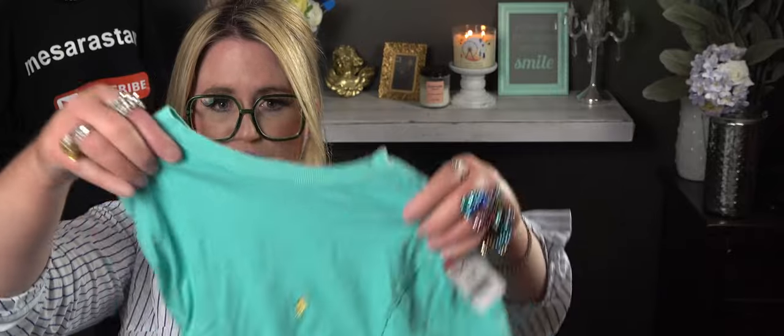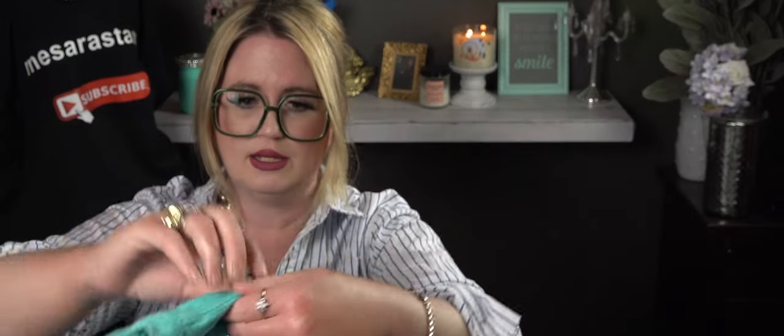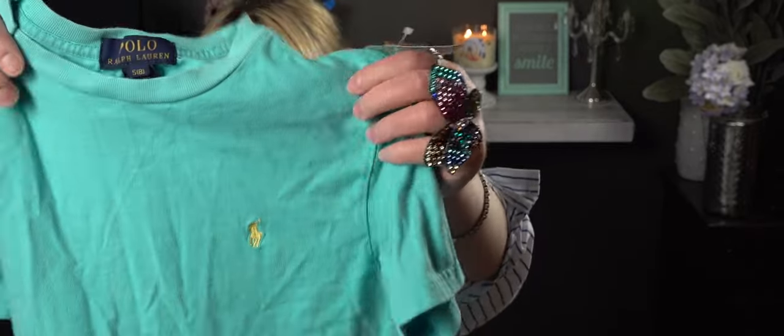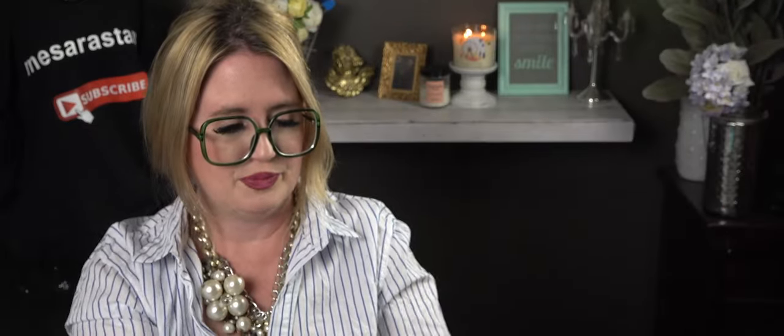I got this for my son — it's a little big but he can grow into it. It's Polo Ralph Lauren and it was only $1.99. I love the little polo guy in yellow. My son has really pretty green eyes, so I like to pick colors that make his eyes pop — this will be so cute on him.